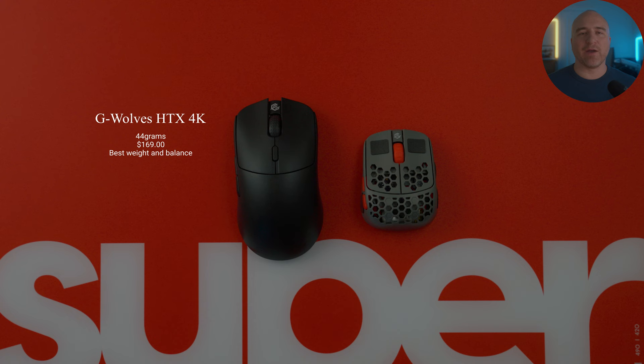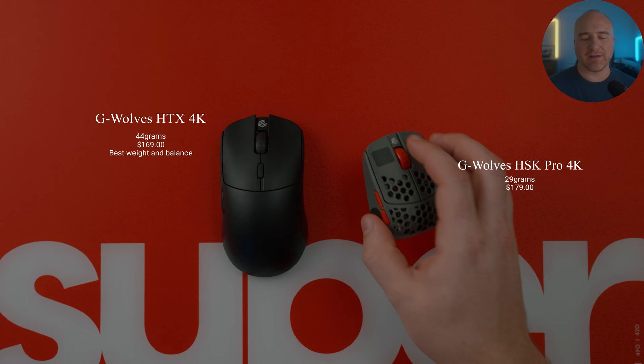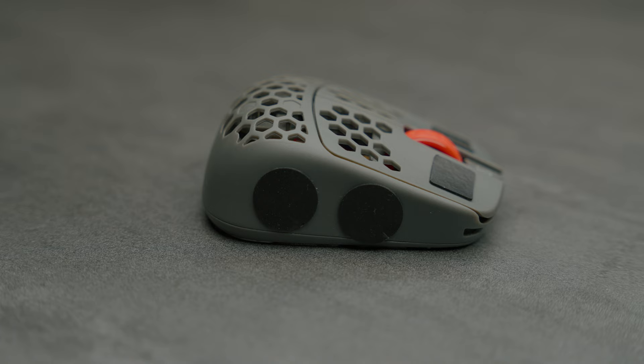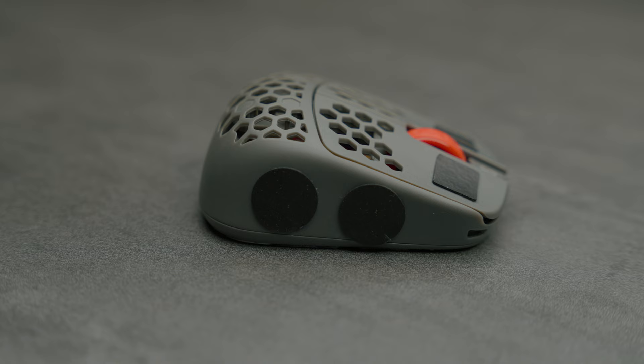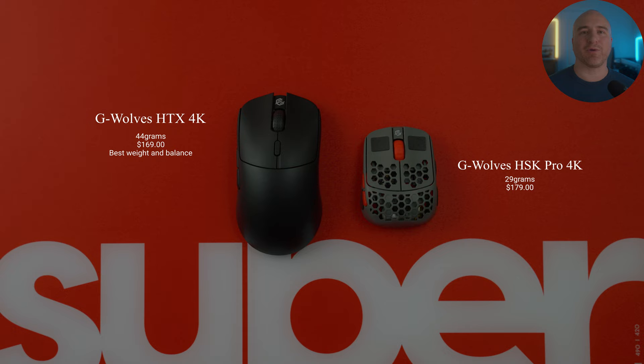GWOLVES is one of my favorite companies because they're willing to take risks and do things nobody else is doing. That brings me to my favorite fingertip grip mouse, which is the HSK Pro in 4K. I can't tell you how excited I got when I found out they were releasing this mouse in the 4K version as well. I do want to give a quick disclaimer though — this mouse is very different and can take some adjustment to get used to. It is kind of hard to recommend because it's such a niche mouse.